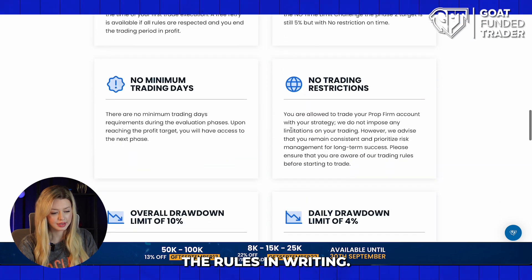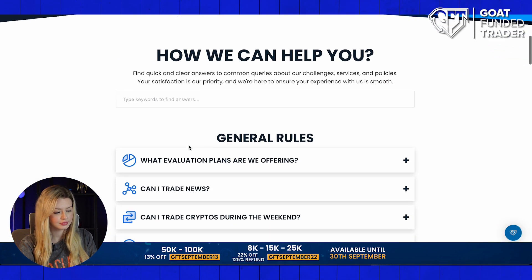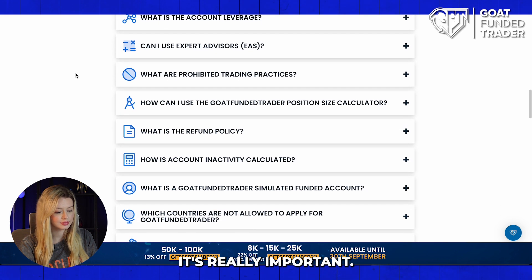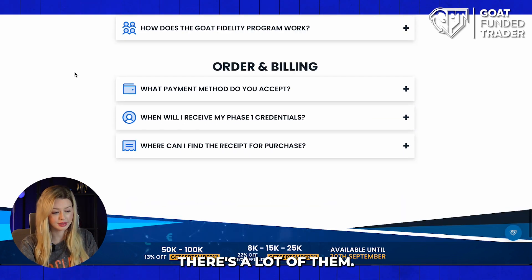Scroll down and check the rules in writing. Also go to the frequently asked questions and read all of them — it's really important. You can see how many there are here; there's a lot of them.